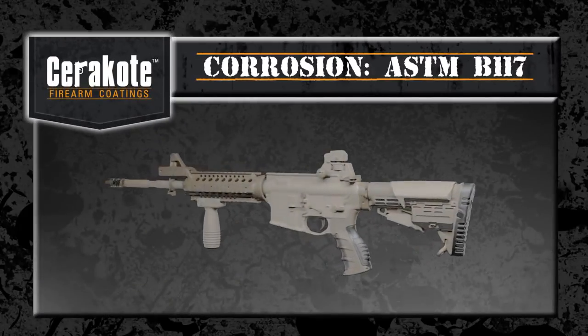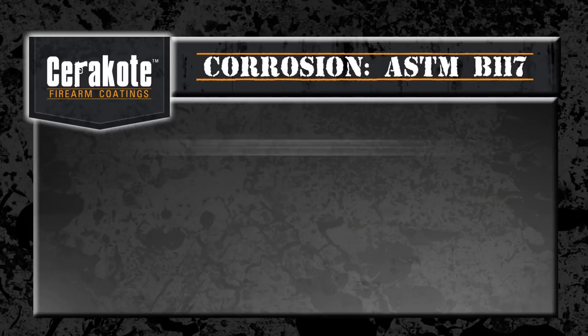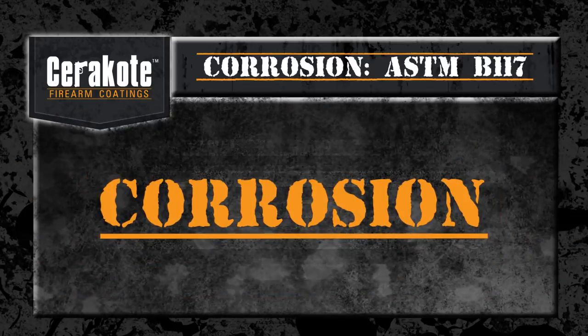When talking about firearm finishes, emphasis is placed on several key performance categories such as hardness, chemical resistance, lubricity, abrasion resistance, and color. But none of these are as critical as corrosion protection.